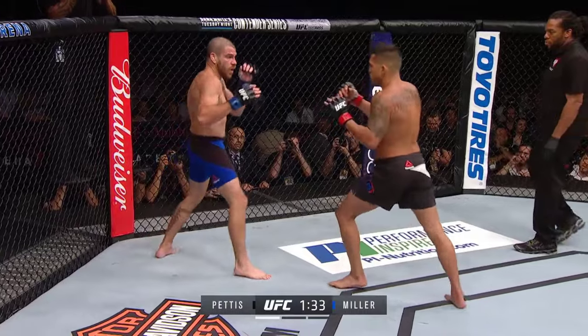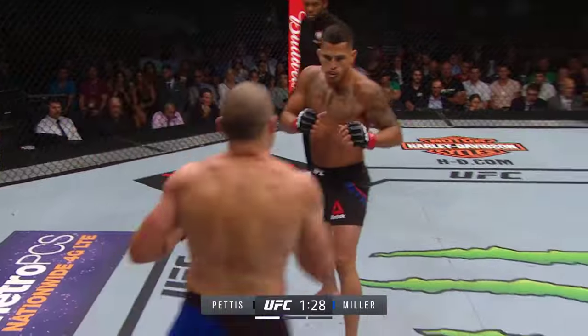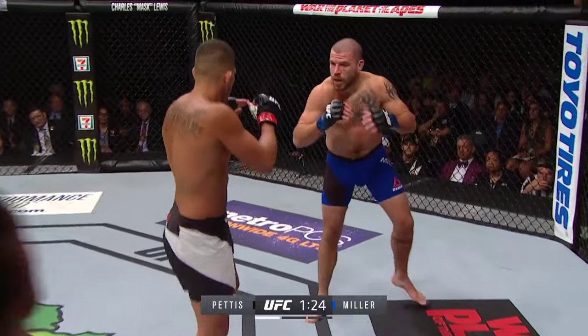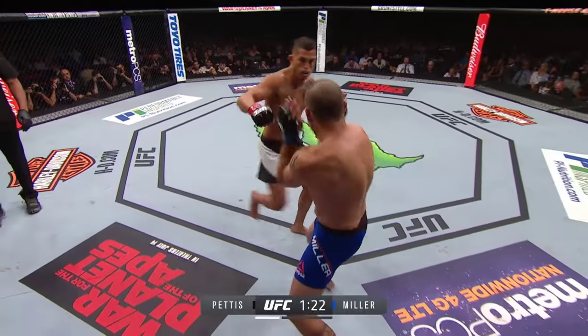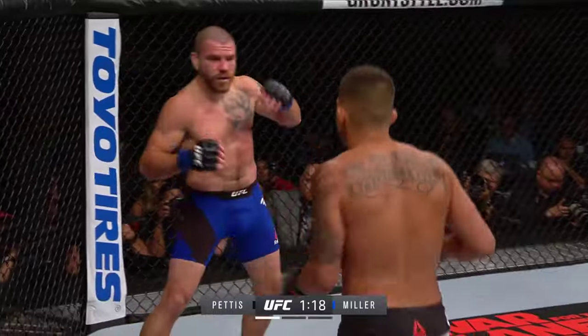Pettis goes straight down the middle with that front kick as well — really mixing it up, showing the creativity that highlighted his early career. These are techniques that define him. That's a thing of beauty right there — a spinning back fist!